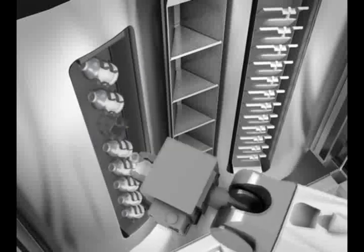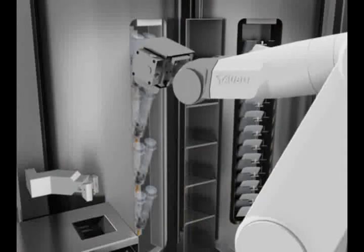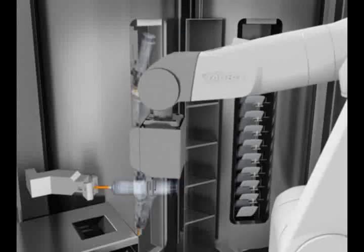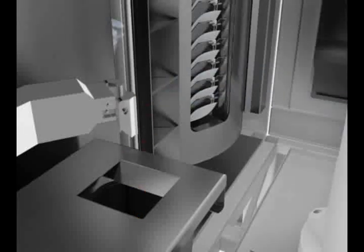REVA addresses the concerns about operator safety — the only self-contained IV admixture compounding system able to handle chemotherapy and other hazardous drugs. REVA's fully enclosed negative pressure ISO class 5 compounding area minimizes operator exposure to hazardous drugs. REVA minimizes repetitive strain injuries, reducing employee downtime and associated costs. Even waste is gathered inside the unit's class 5 area for safer disposal.